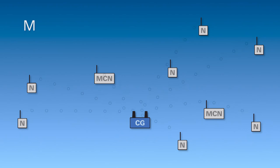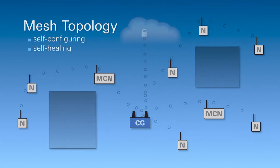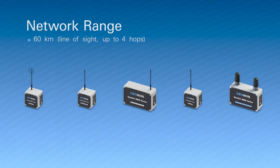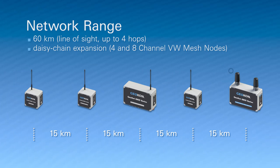The 8900 series uses a mesh topology that is self-configuring and self-healing. USB ports are incorporated into all devices for on-site configuration and local data collection. An impressive range of up to 60 kilometers and daisy chain connectivity expands your monitoring possibilities.